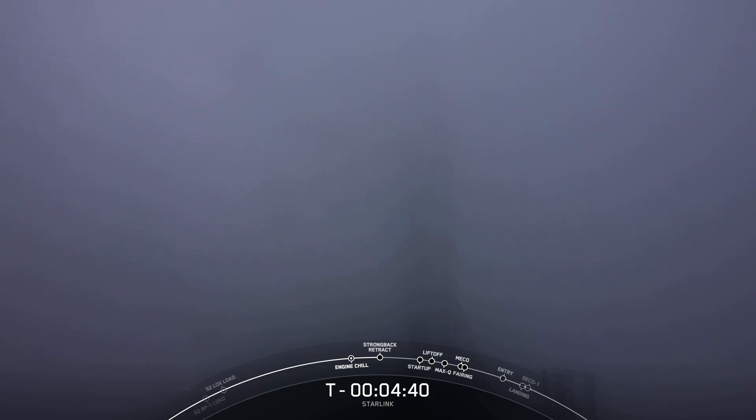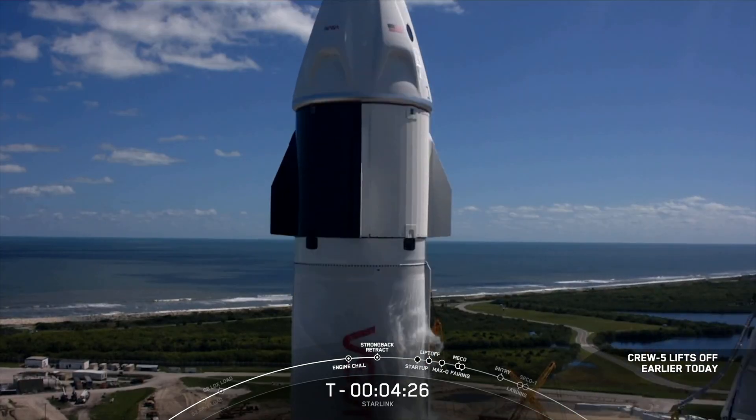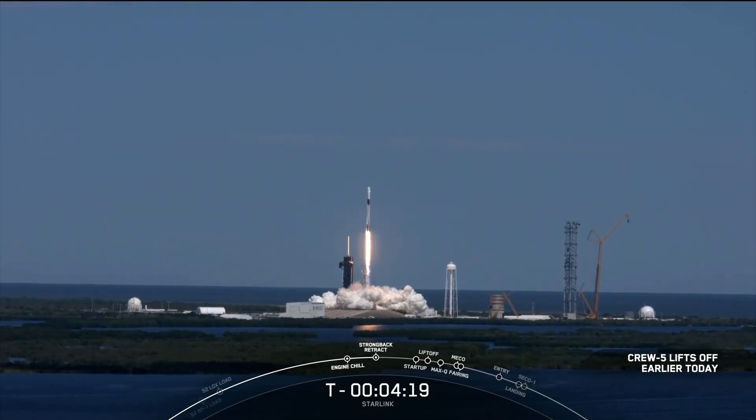For those of you following along, you know it's already been a pretty exciting day for us here at SpaceX. About seven hours ago, the NASA Crew-5 mission lifted off from Launch Pad 39A at Kennedy Space Center headed to the International Space Station. The crew has another 22 hours to go before reaching the orbiting laboratory, and we're looking forward to their arrival tomorrow afternoon about 2 p.m. Pacific, 5 p.m. Eastern Time.